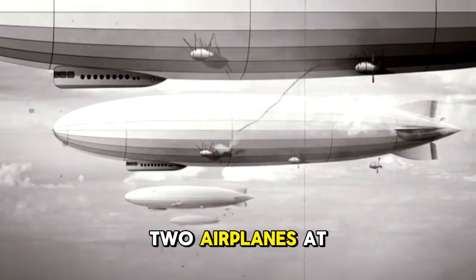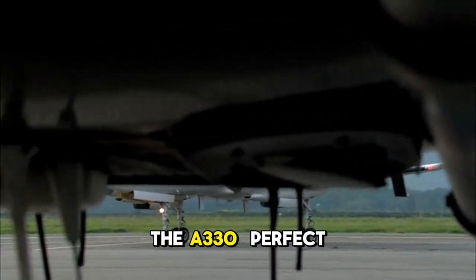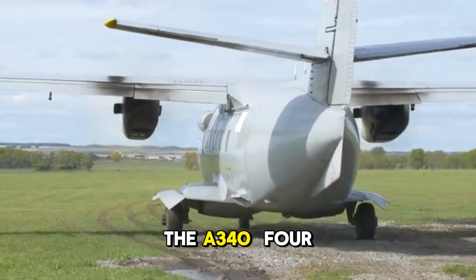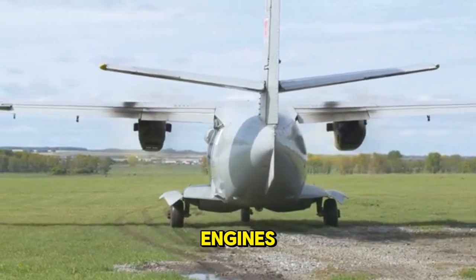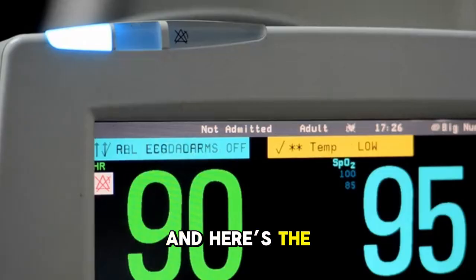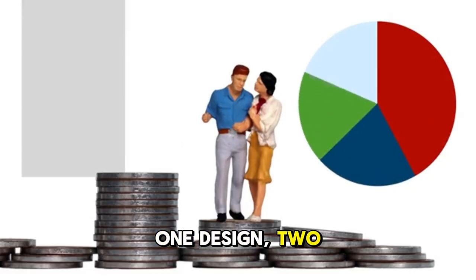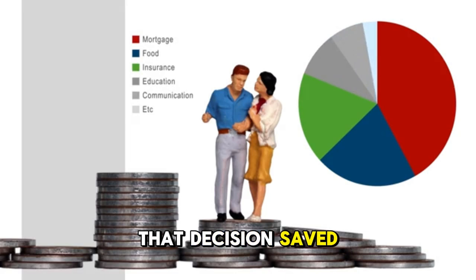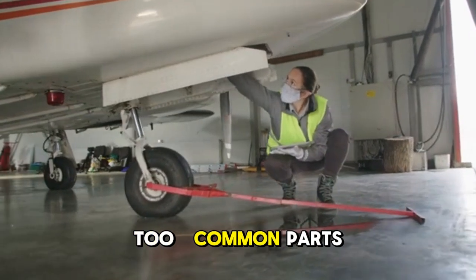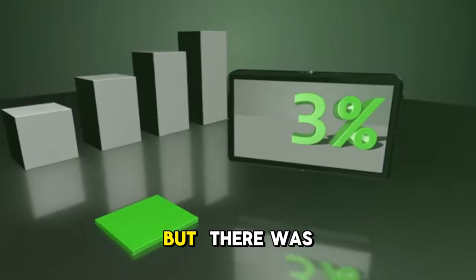So Airbus came up with a plan. They would build two airplanes at the same time. One would be a twin-jet, the A330, perfect for routes within ETOPS limits. The other would be a quad-jet, the A340 — four engines, no ETOPS restrictions, ready to take on the world. And here's the genius move: both planes would share the same wing. One design, two purposes. That decision saved Airbus billions in development costs. Airlines loved it too — common parts, common training, shared maintenance. But there was a trade-off.